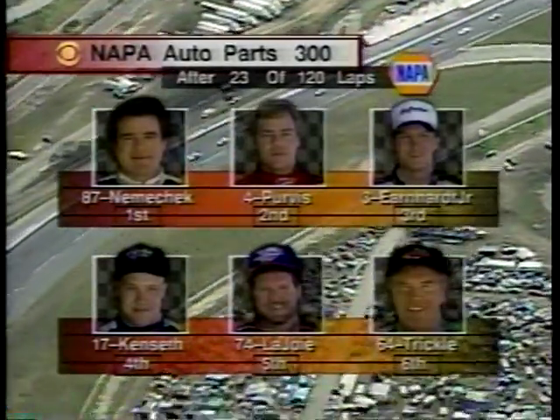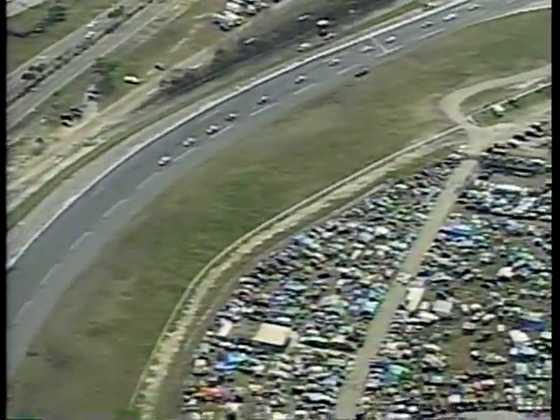I was looking directly at it when it happened — I watched the tire go boom, you could see almost the dust fly. He was lucky. If you can blow a tire, have it on the straightaway, not going into the corner where he was down on the bottom lane. He'd look like a crater in front.